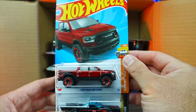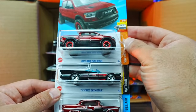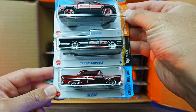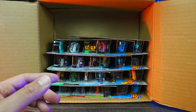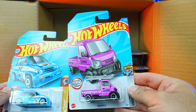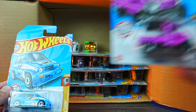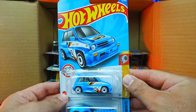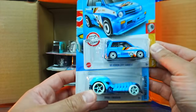We've got the Ram Rebel again, the TV Series Batmobile, and the 53 Chevy — that's gorgeous, I love that Chevy. Up top we've got the Mighty K in a brand new color, the 85 Honda City Turbo 2 in blue, and the Skull Crusher in a nice new color.